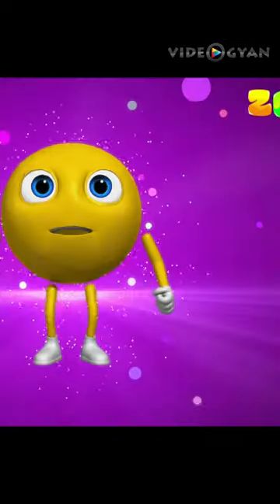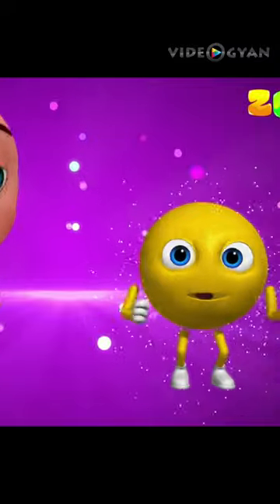It's the shape circle! Ha-ha! It's round and round!